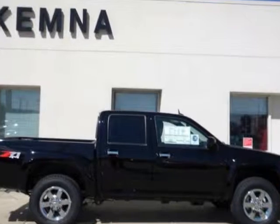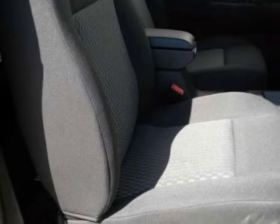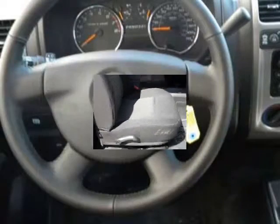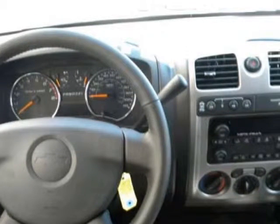We think you will love this new 2012 Chevrolet Colorado 4-Wheel-Drive Crew Cab LT with 2LT, and it comes fully equipped with 3.73 rear axle ratio, 6 speakers, ABS brakes, and many other features.